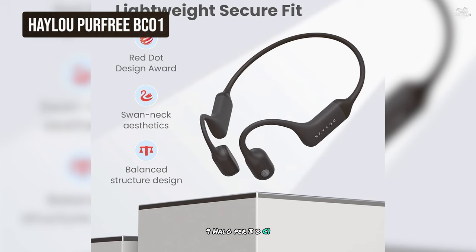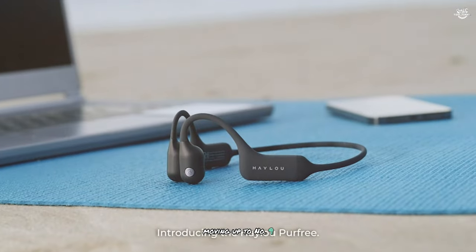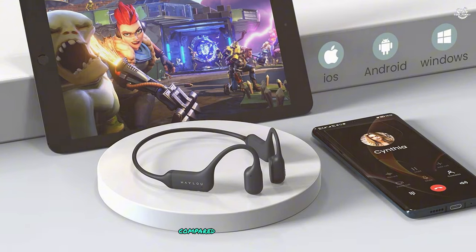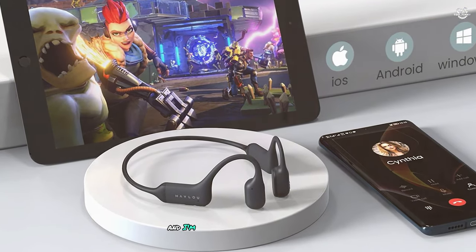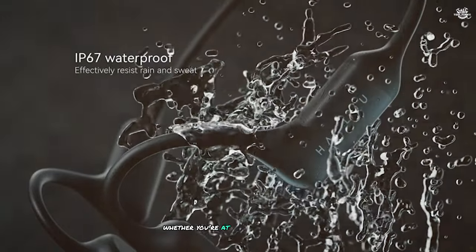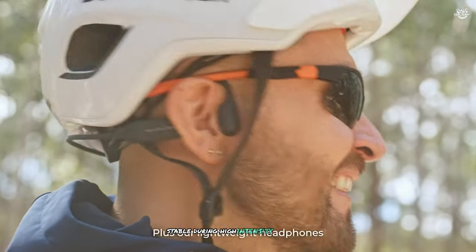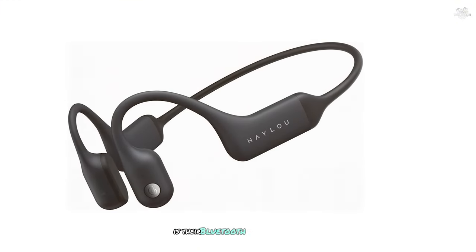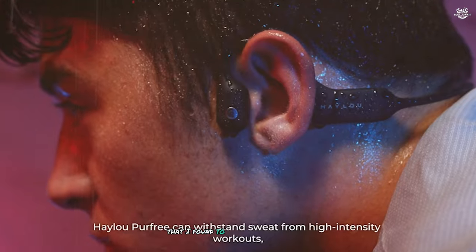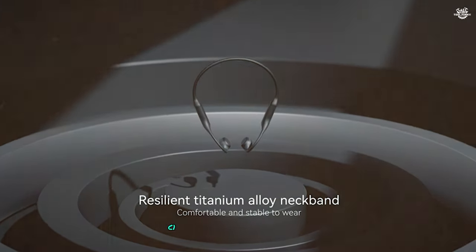Moving up to number nine, we have the Hayloo Periphery BC1. These headphones offer a step up in terms of both design and performance. The Periphery BC1 features a sleek, minimalist design that looks great whether you're at the gym or out for a run. The lightweight construction makes them comfortable for extended wear, and they're particularly stable during high-intensity workouts. One standout feature is their Bluetooth 5.2 connectivity, providing a stable, low-latency connection that's extremely reliable whether watching videos or listening to music.